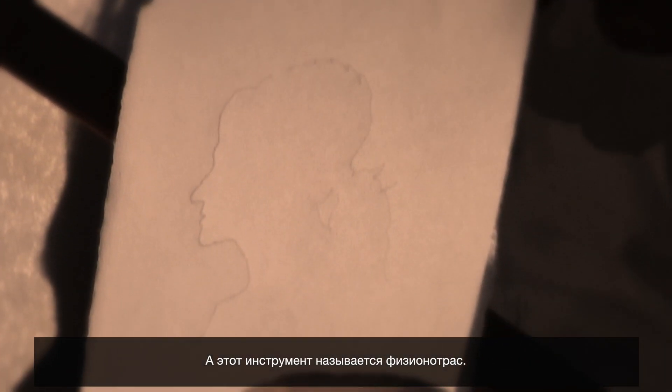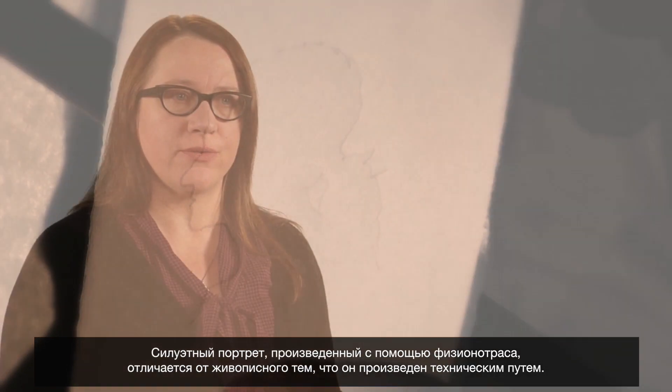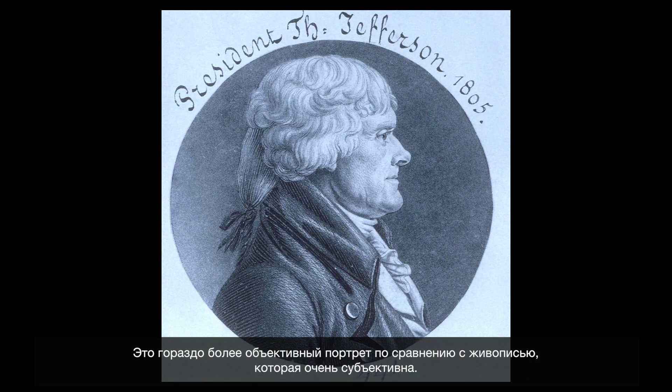The thing about the silhouette and the physionotrace that made them different from a painted portrait was that they were mechanical. They were much more objective portraits of individuals, unlike paintings, which were very subjective.